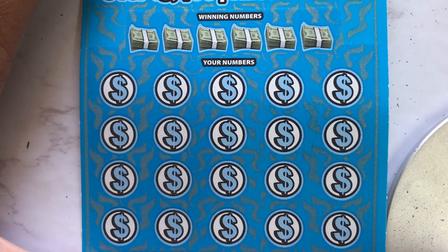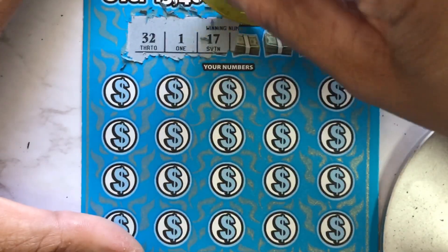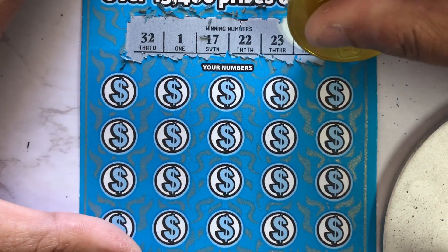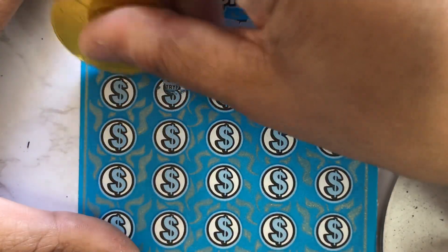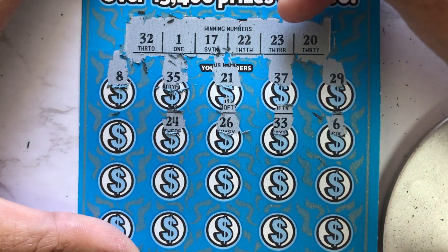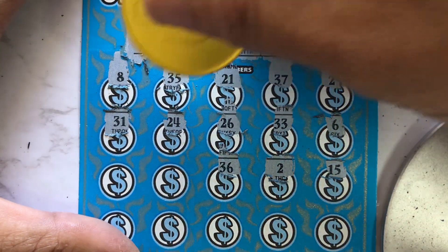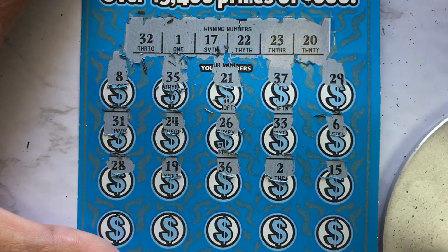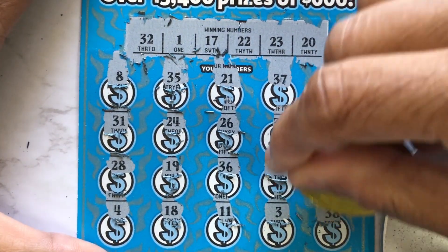In the last seven days, I've won $600 and $250. We got 32, 1, 17, 22, 23, and 20. 29 — no dice. 37, 21 sandwich, 35, 8, 6, 33, 26, 26, 24 one off, 31, 15, 2, 36, 19, 28, 4, 18, 11, 3, and 38 — nothing. So far we got $55 back, so we're in the hole by $50. Let's see if we can get something on the next four tickets.